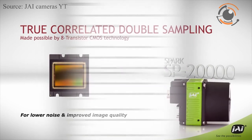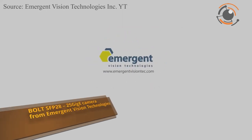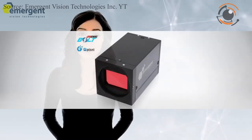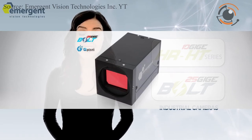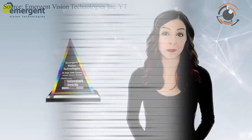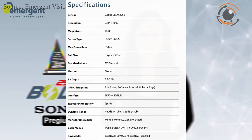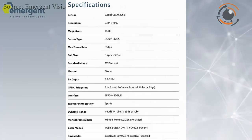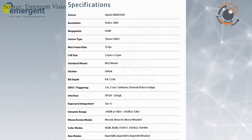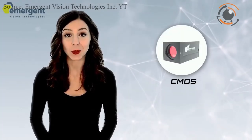Emergent Vision Technologies is adding an ultra-high-resolution camera model featuring the G-Pixel GMAX 3265 CMOS sensor to its Bolt SFP 25G high-speed camera series. The new 65MP Bolt HB65000G camera will offer 35 frames per second at full resolution. Key benefits include high resolution in a compact optical format, high data throughput and low noise.